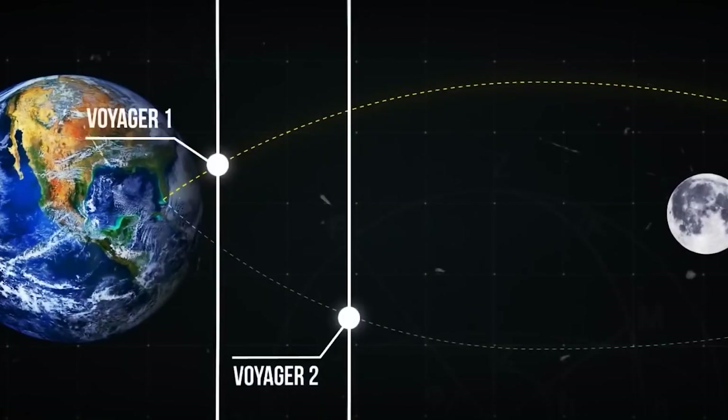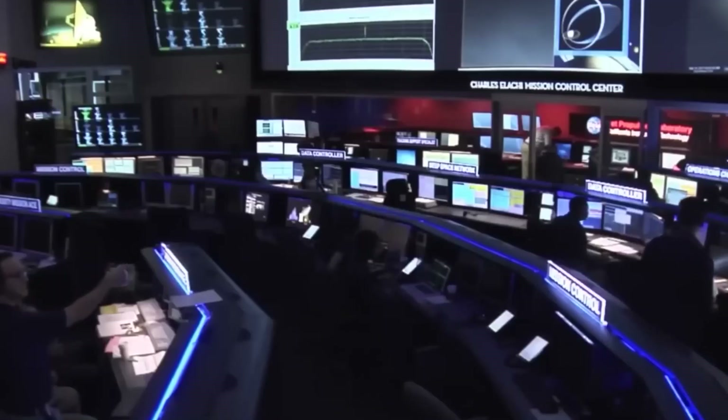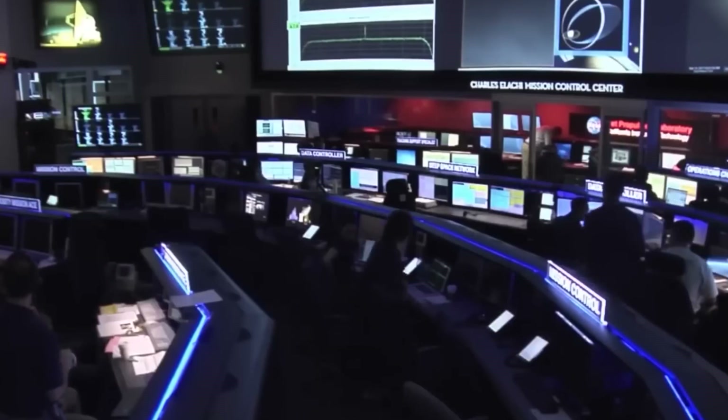they launched two identical spacecraft, Voyager 1 and Voyager 2, in the summer of 1977, with the aim of taking advantage of this cosmic alignment.